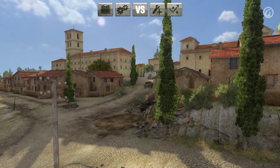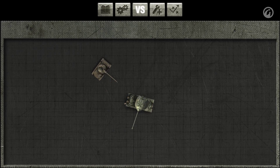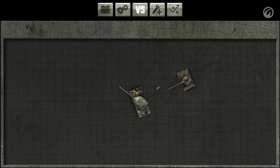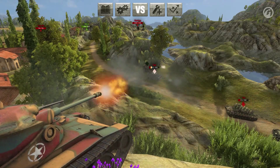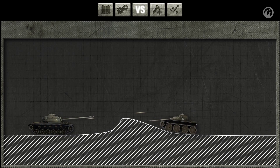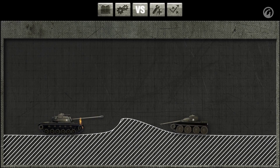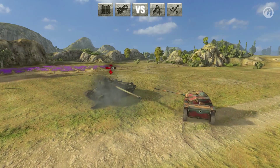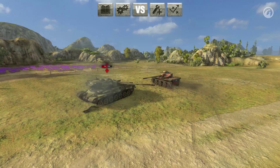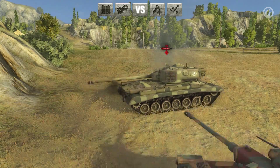The T71's excellent maneuverability allows it to drive circles around enemy tanks causing them fits. Like most American tanks, the T71 has a great vertical elevation angle, which allows it to shoot at enemies by peeking its turret over cover. The autoloader gives the T71 a great opportunity to keep dangerous enemies without tracks for several seconds, or by shooting at enemies' fuel tanks to set them ablaze.